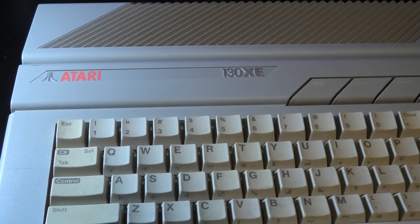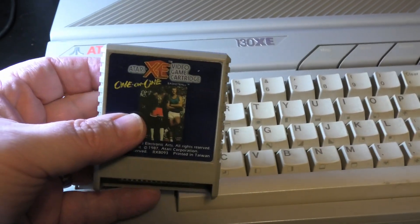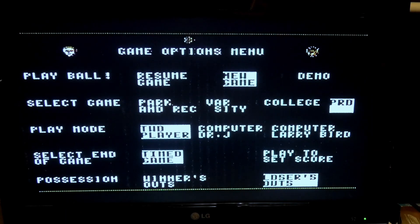We're gonna run downstairs and test these, see if they work. If not, clean the contacts with some isopropyl alcohol and fix them. To test these Atari 8-bit cartridges we're gonna use my Atari 130 XE. We're gonna check out some of these XE cartridges first. Looks like we got some interference on our screen.